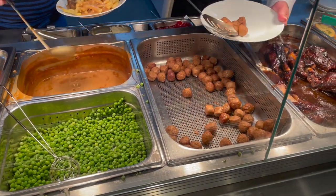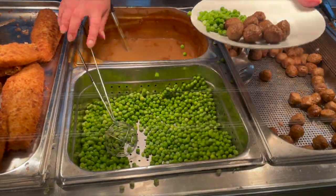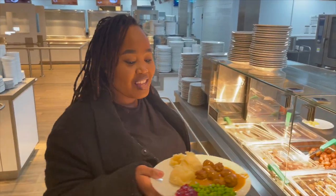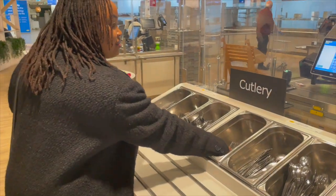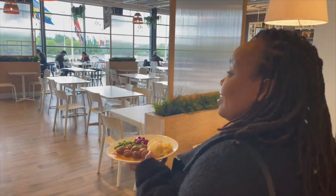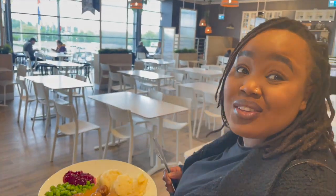The IKEA cafe has a rather basic setup. You queue up how you would normally in a canteen. Once you place your order, you go to the till to pay, and then you help yourself to your cutlery and condiments. This place is huge — I'm trying to imagine how many people can fit here. I would say thousands.